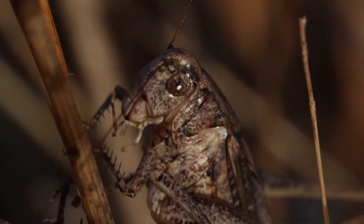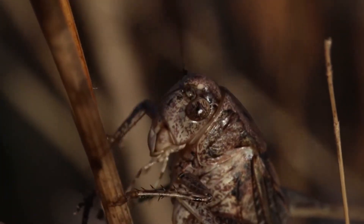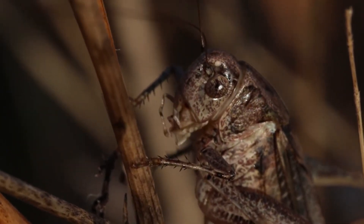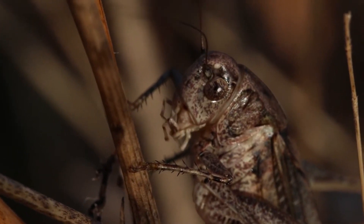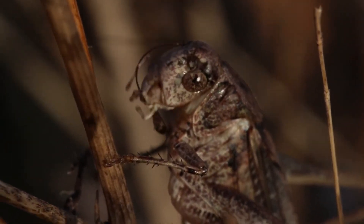Cabe aclarar que generalmente solo los machos generan estridulaciones para atraer a las hembras, pero en algunas especies las hembras también tienen esta capacidad.